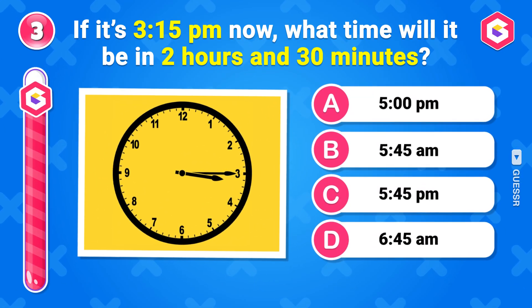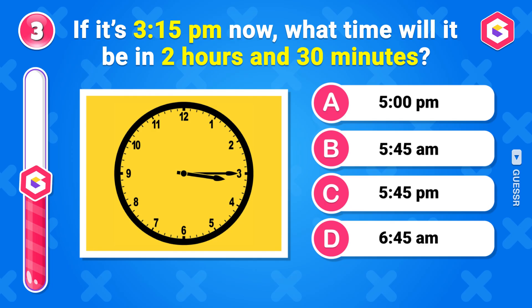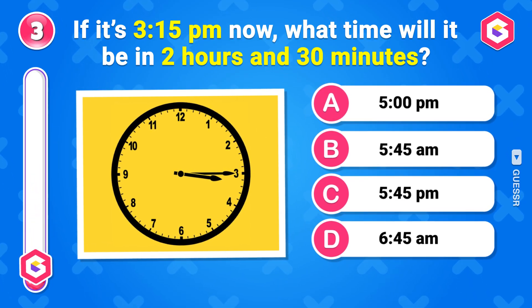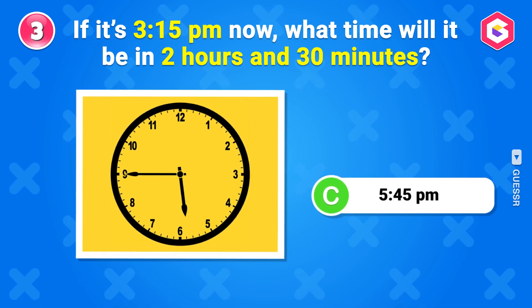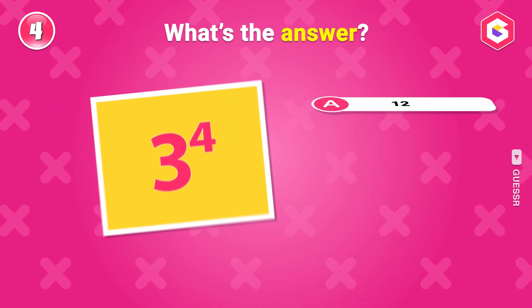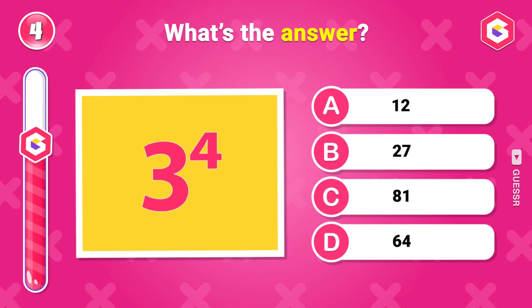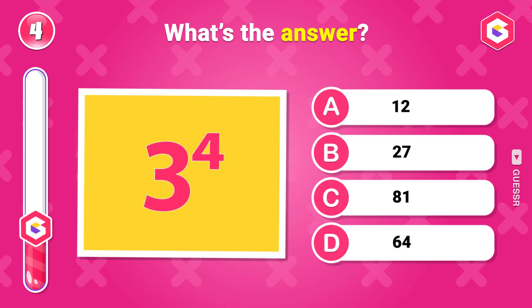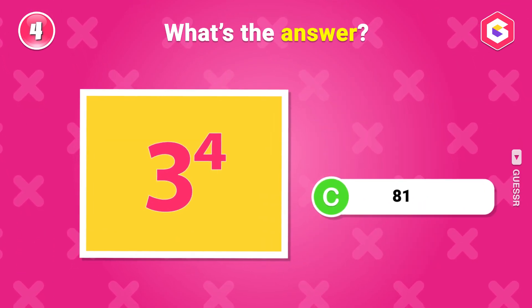If it's 3:15 p.m. now, what time will it be in 2 hours and 30 minutes? 5:45 p.m. What's the answer? 81.